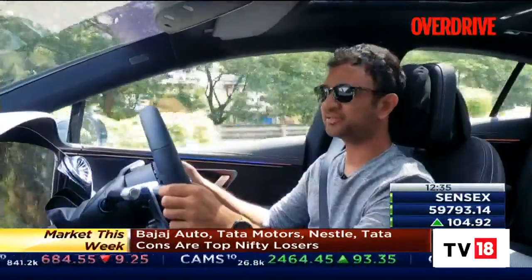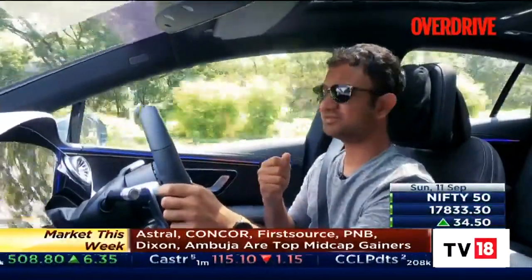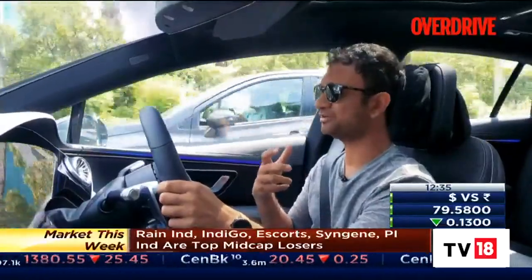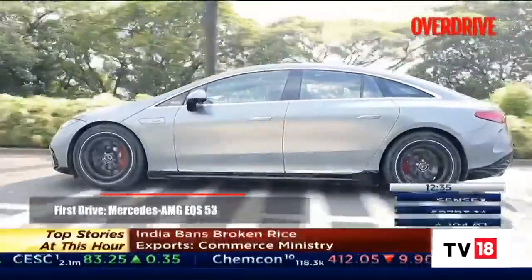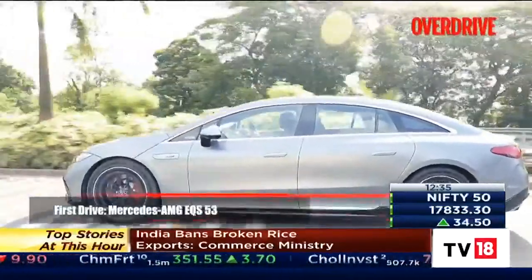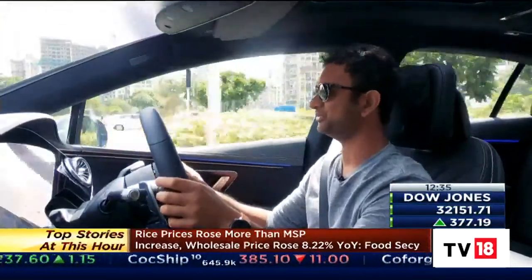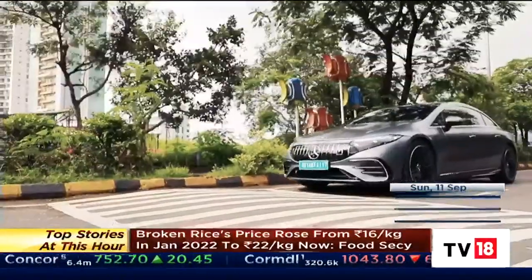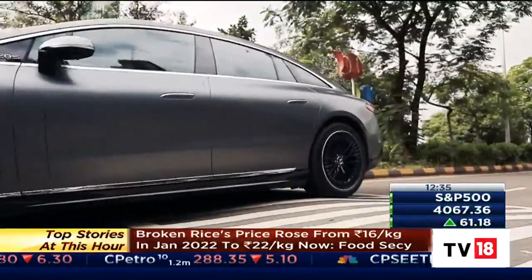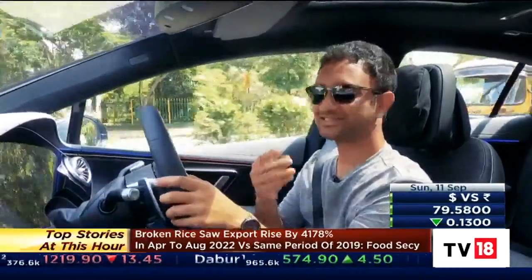A big concern with an electric AMG is whether it still has that emotion, and the quick answer is no, not quite. It doesn't have all that sound, it doesn't have all that fury, it doesn't have all that anger when you put your foot down — but it does have all that speed, and more. In fact, the duality of the nature of this AMG is even more pronounced by how silent and comfortable it is when you're just driving around. When pottering around in the city, things like the ability to raise the suspension to not ground out make a big difference, and the rear-wheel steer makes a huge difference, allowing this 5.2 meter long car with a 3.2 meter long wheelbase to essentially turn on a dime.